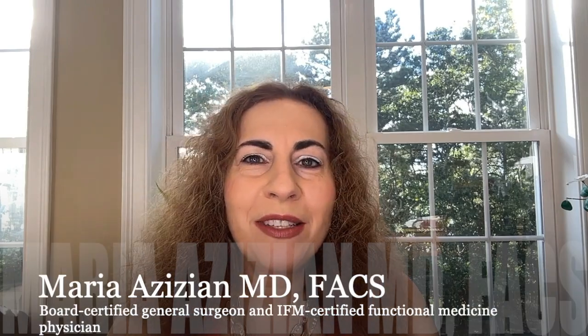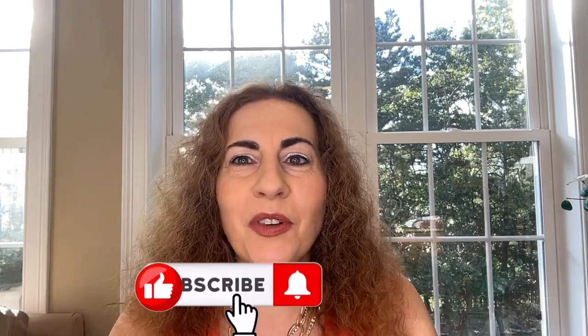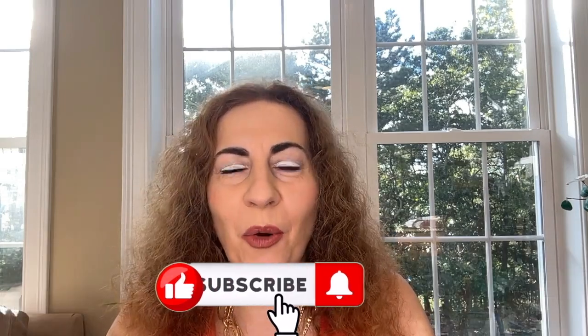Welcome back. I'm Dr. Maria Zizian, a board-certified general surgeon and IFM-certified functional medicine physician. Please like, subscribe, and share to help this channel grow.